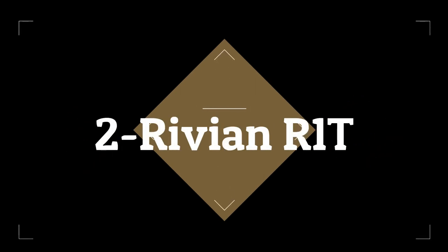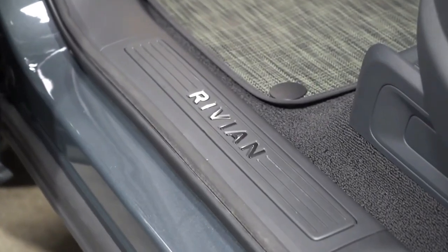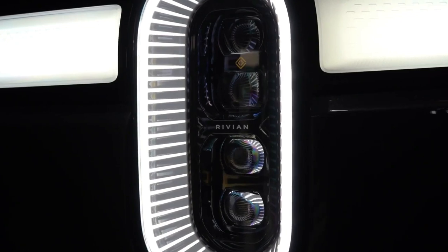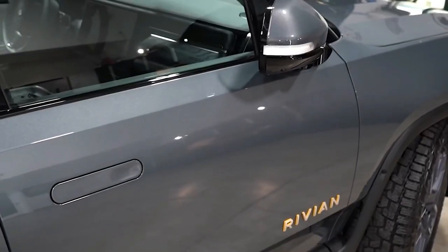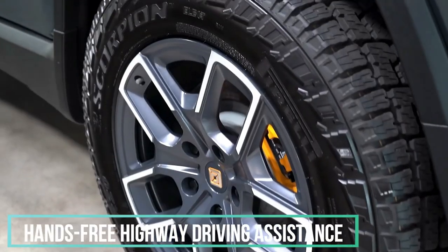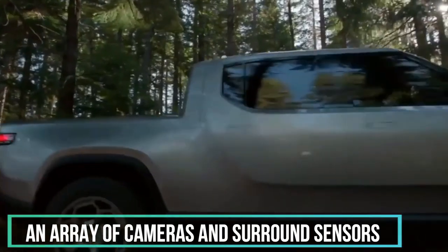Number 2: 2023 Rivian R1T. The R1T is one of only three trucks to receive the IIHS Top Safety Pick+ award for 2023. It earned good ratings in every crash category and in the headlight evaluation. Rivian's Driver+ suite of driver assist features is standard on every R1T, and includes automatic emergency braking, hands-free highway driving assistance, a lane keeping system, blind spot monitoring, and an array of cameras and surround sensors.